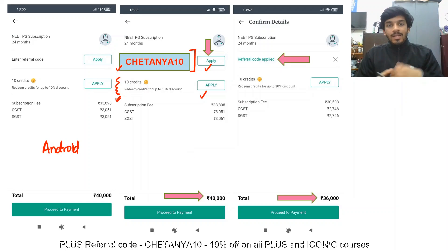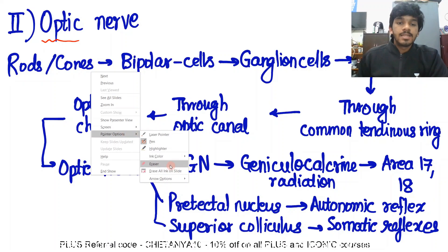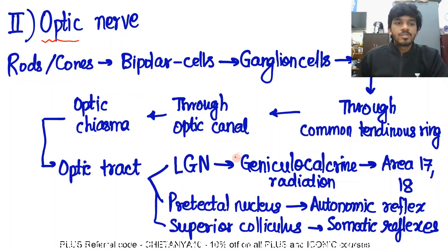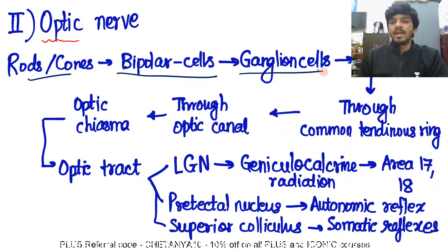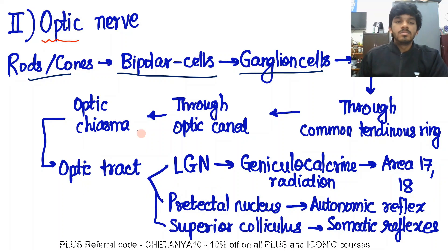Now we begin our video. This video is about the optic nerve. I hope you all know that there are three layers in the retina. In the retina, you have first the rods and the cones, after that the bipolar cells, followed by the ganglion cells. These three layers are the ones you will find in the retina. The flow of impulses runs between the rods and the cones, then between the bipolar cells and the ganglion cells. The ganglion cells are the ones where the action potential is generated for the first time.